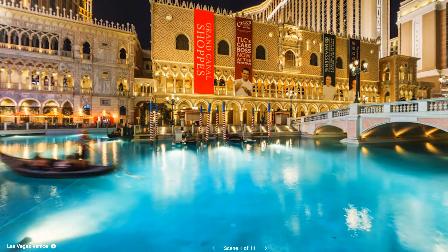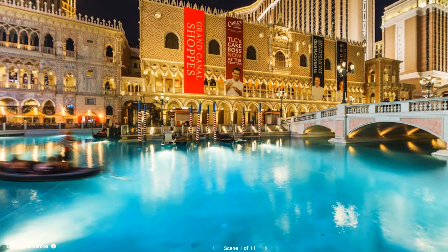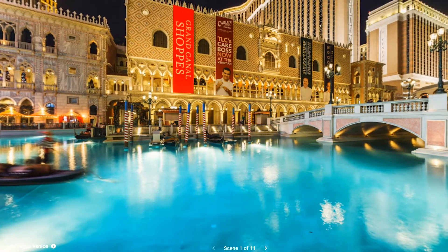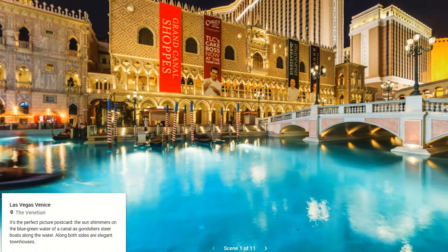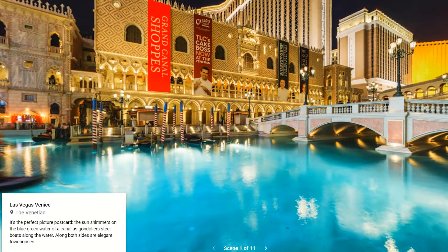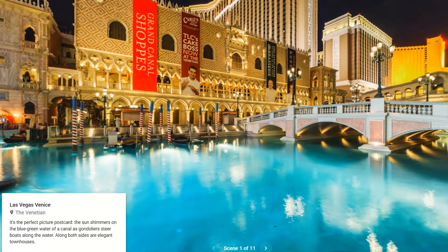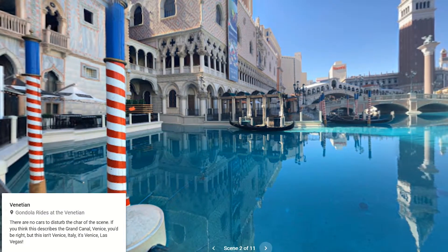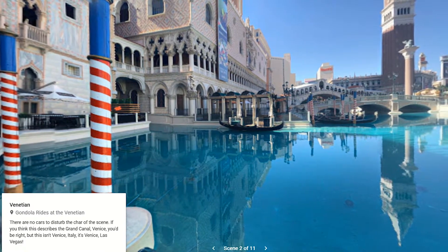It's Venice, but not as you know it. It's the perfect picture postcard. The sun shimmers on the blue-green water of a canal as gondoliers steer their boats along the water. Along both sides are elegant townhouses. There are no cars to disturb the charm of the scene. If you think this describes the Grand Canal Venice, you'd be right. But this isn't Venice, Italy. It's Venice, Las Vegas.